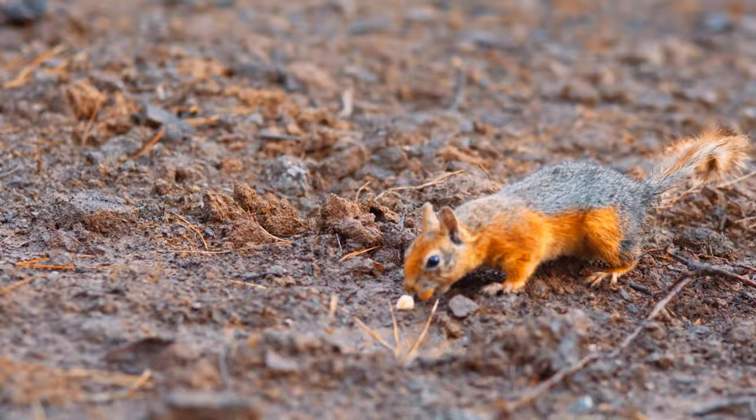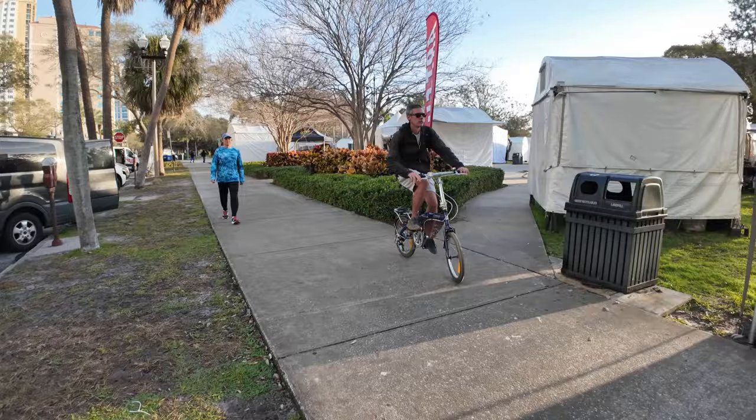I'm going to share a whole bunch of little tips and tricks that I've learned over the years in this video — almost hit a squirrel there, holy crap. I'm also going to be putting links to the exact things that I talk about in the description of this video so you can get the exact things I'm talking about.